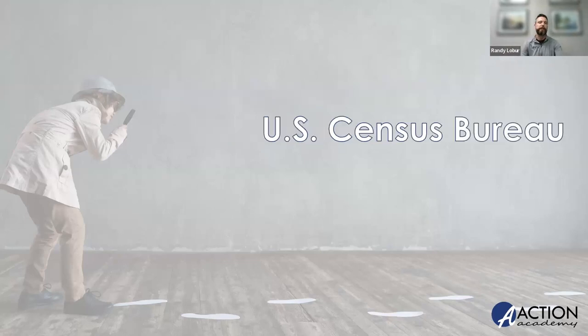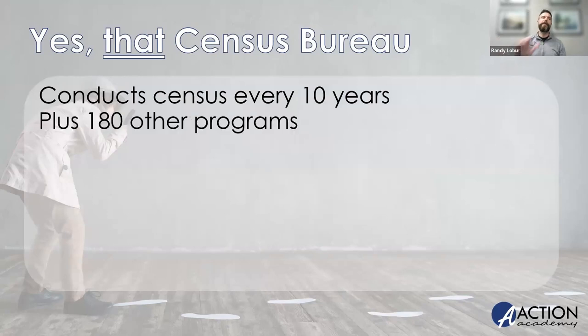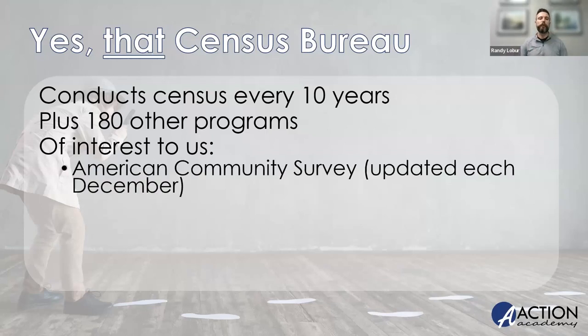We'll be visiting the U.S. Census Bureau. Most of the tools we'll talk about today are provided to everyone at no cost. When I say the Census Bureau, you're probably thinking of the one that annoys you every 10 years and collects information about your household. Yes, that one — but in addition to that decennial census, they run about 180 other surveys and programs that help the government and businesses take the pulse on what's happening in communities to help dictate federal and state funding. They also have tools specifically built for small business owners like yourselves.